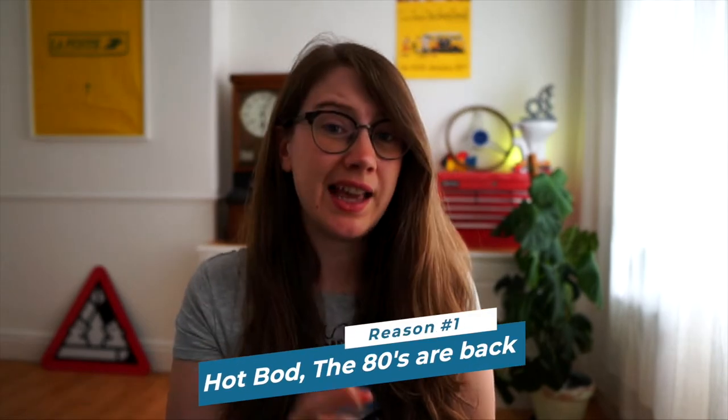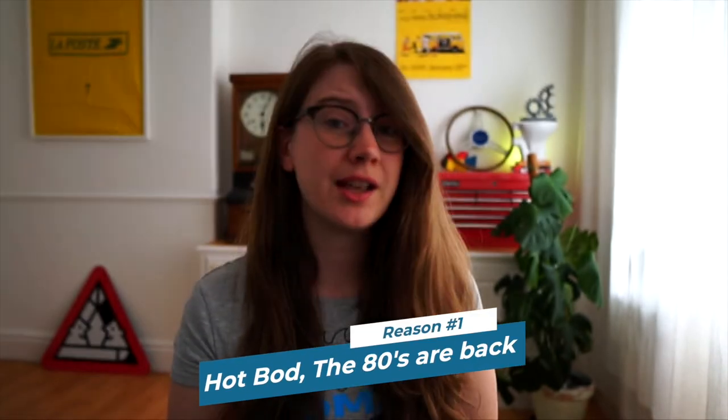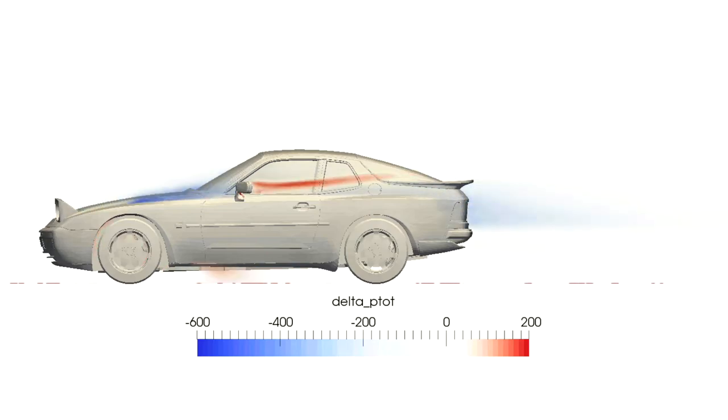Reason number one is the fact that the 80s are back. I think this car has a really hot bod. Car trends, designs and fashions go in and out, but for me the magic of this car is in the pop-up headlights. The sleek aerodynamic wedge shape was first introduced in 1976. It looks great on the road, even if this model has struggled against some unfair perceptions over the years.